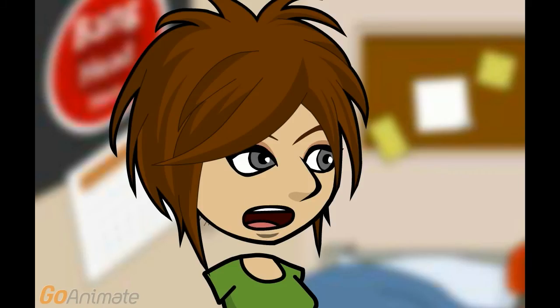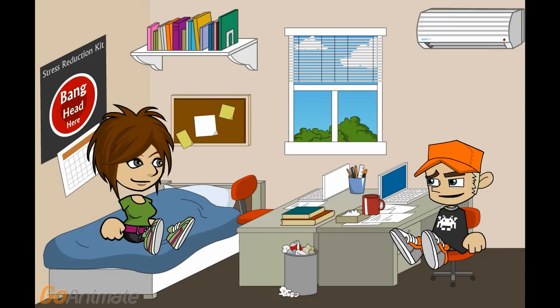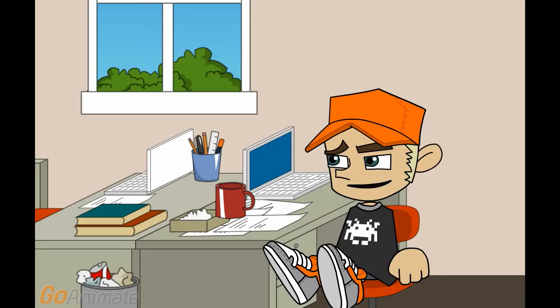Sometimes it stops installing around zero percent. It is frustrating because that keeps happening. That happens when it tries to download the game and update for the game at the same time. Reboot the console, disconnect from the internet, install the game, connect to the internet and then let the update happen.